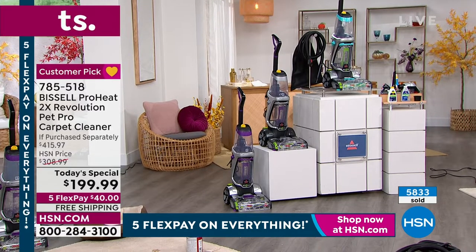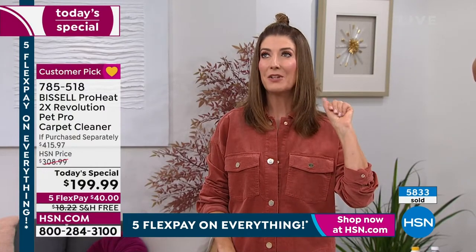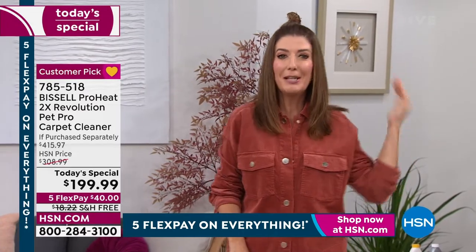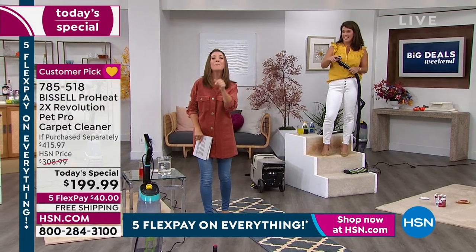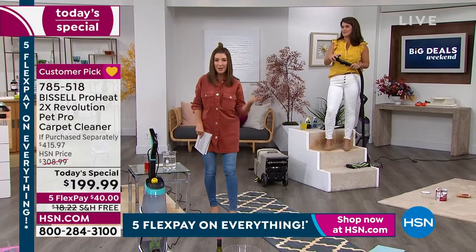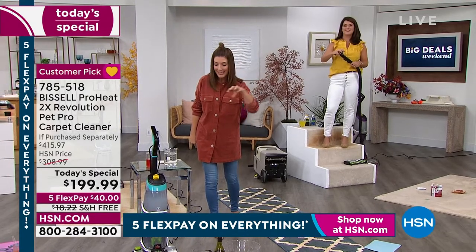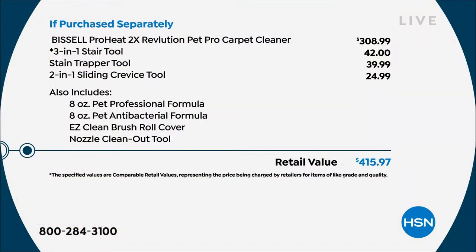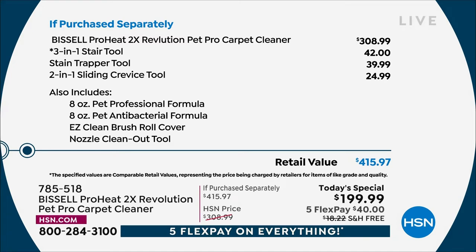I own a Bissell vacuum cleaner and it's by far one of my favorite purchases here at HSN — and this carpet cleaner would be my other Bissell. It's not a vacuum, a broom, or a mop — it is a deep clean for your carpets. We are very busy and may lose some colors over the next hour. Reserve yours now — interest-free monthly payments of just $40, free shipping, more than 50% off the price. Comes with a five-year warranty and HSN return policy.